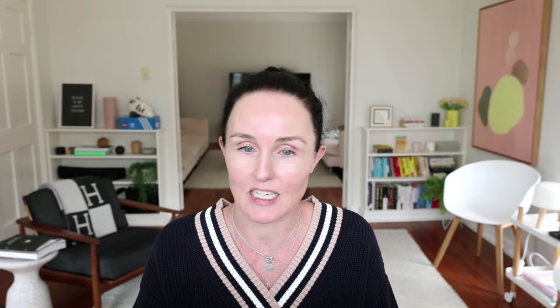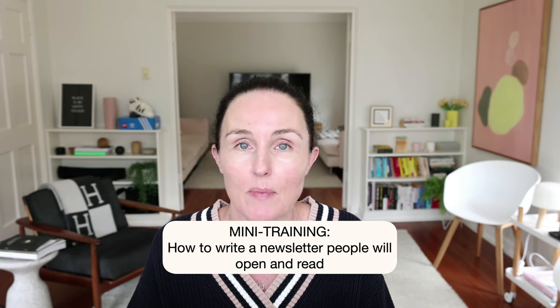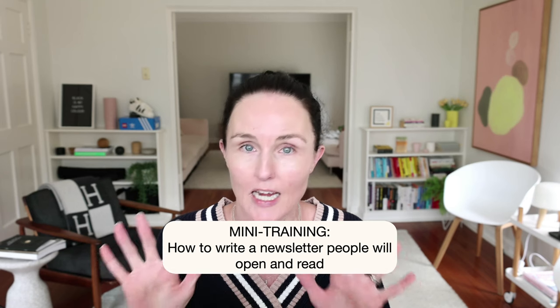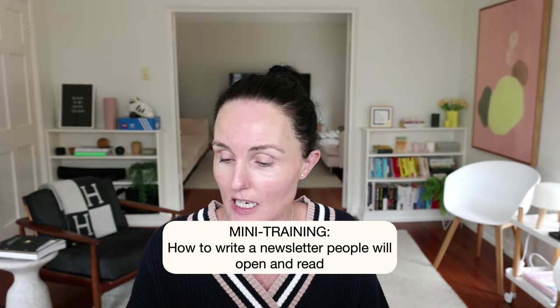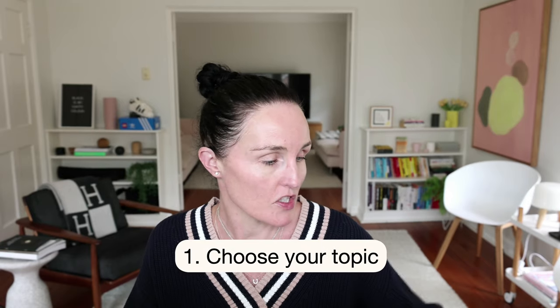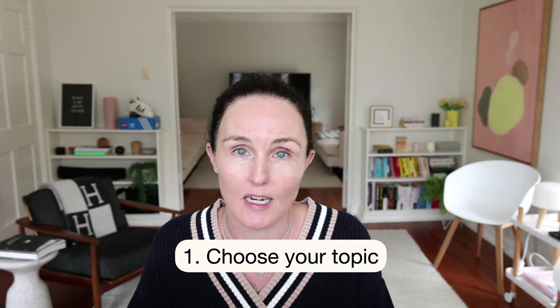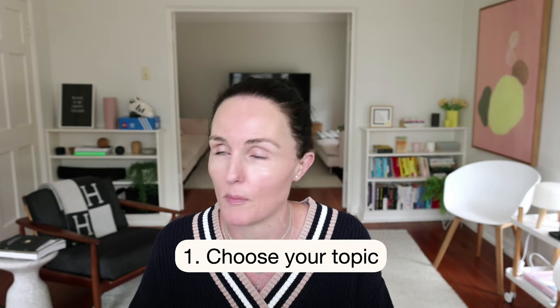The topic we are discussing today is how to write a newsletter that people will open and read, and I've got 10 particular strategies to address. The first strategy is to choose a topic. I know you've heard this before, but it is important.